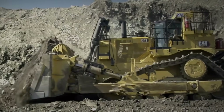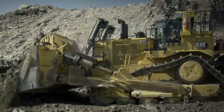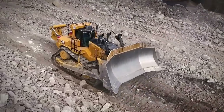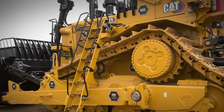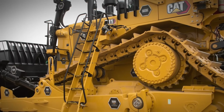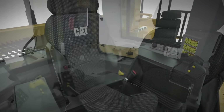For generations, these machines have been the backbone of progress. They've built our highways, raised our cities, and even served on the front lines. Today, we're digging into the engineering, the innovation, and the stories behind the most iconic Earthmovers ever built. We'll break down the specs, the game-changing features, and what makes each of these yellow-blooded titans a master of its domain. This is the story of how Caterpillar learned to move the Earth.